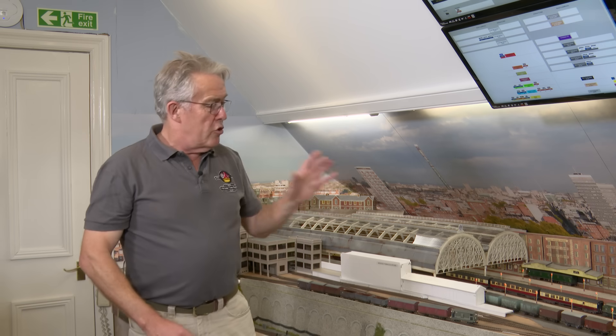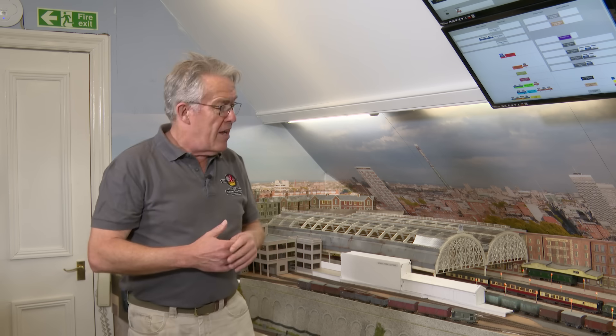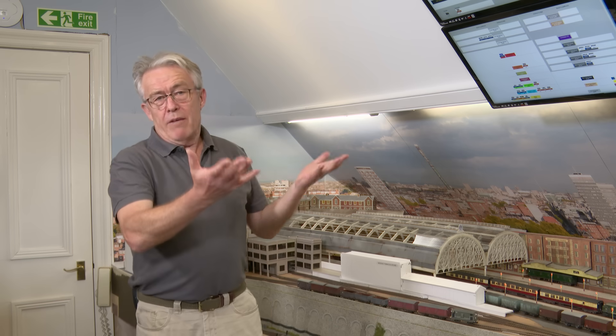The next thing we had to do was upgrade all the point motors, upgrade all the electrical wiring, just check it's all in good shape, add a stack of uncouplers for our wagon and freight movement, and also add something like 30 to 40 RFID sensors so that we could bring London up to the way we operate the extension — being Sheffield, Halifax and Wakefield.